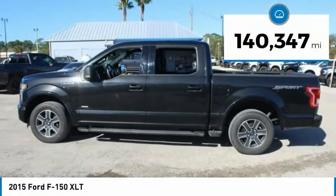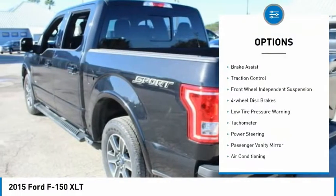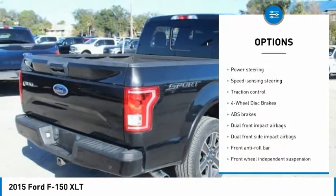This vehicle has less than 145,000 miles. Here are some of this vehicle's great options: electronic stability control, brake assist, traction control, front wheel independent suspension.